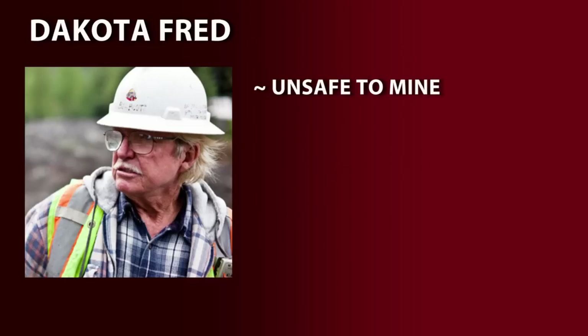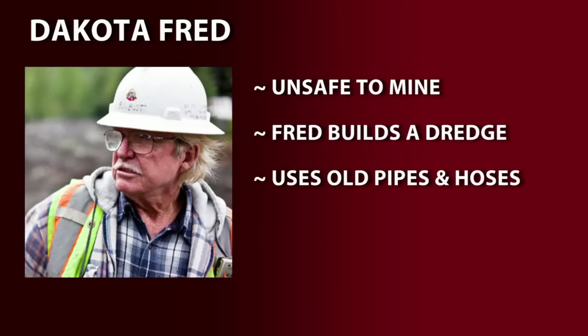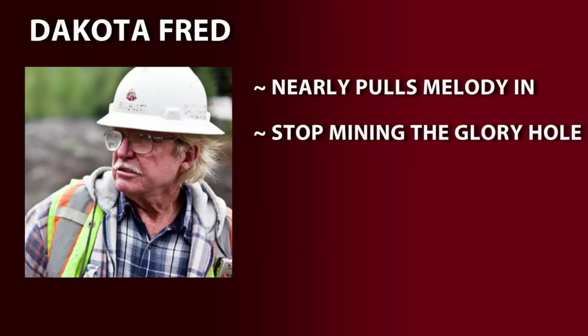Believing it unsafe to continue traditional mining in the glory hole, Fred builds a dredge using only old pipes and hoses. They lower the dredge into the glory hole and turn on the suction, but find it is too powerful — instead of pulling gold up, it almost pulls Melody in. Facing this dangerous reality, for the second week in a row, they decide to stop mining the glory hole again.